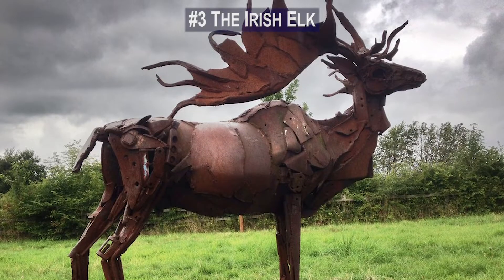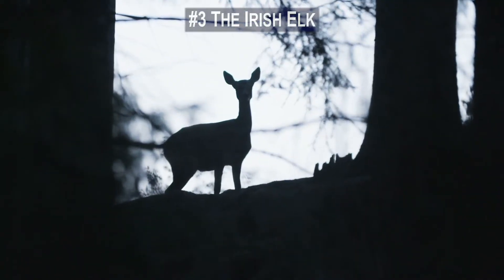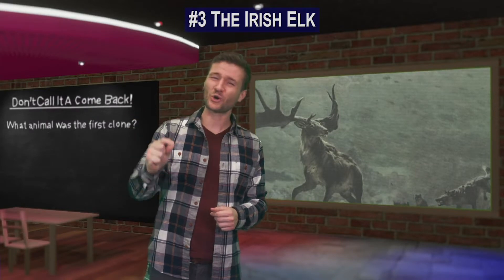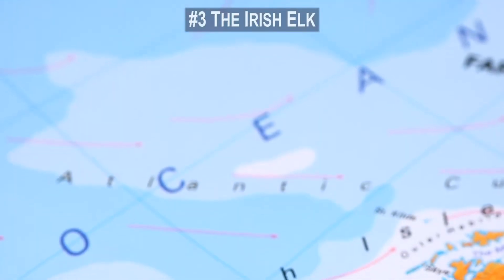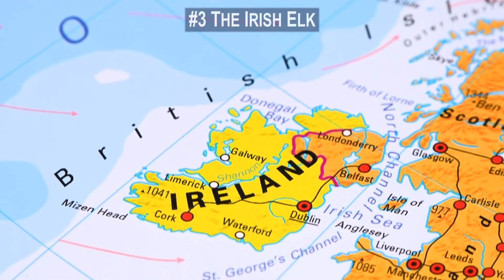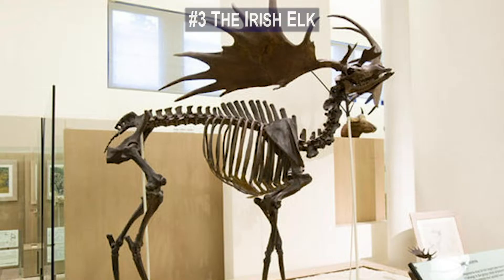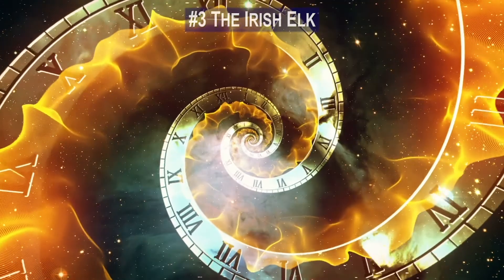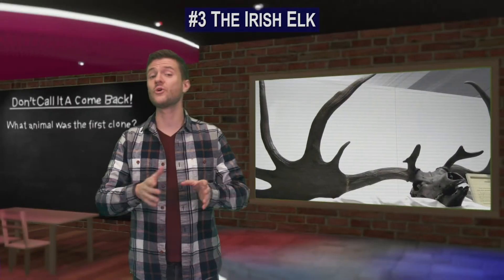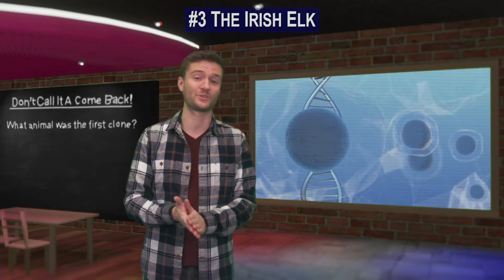Number 3. Up next is the Irish elk. Its name is misleading because technically it was a deer — and the largest deer species ever. Its shoulders grew up to seven feet tall and its antlers grew up to 12 feet wide. It also didn't just live in Ireland, ranging throughout Europe, Northern Asia, and Northern Africa. Unable to adapt to the sub-arctic conditions of the last glacial period, the Irish elk became extinct over 11,000 years ago. Because there are so many well-preserved fossils of this deer, it's a great candidate for scientists experimenting with the cloning process.